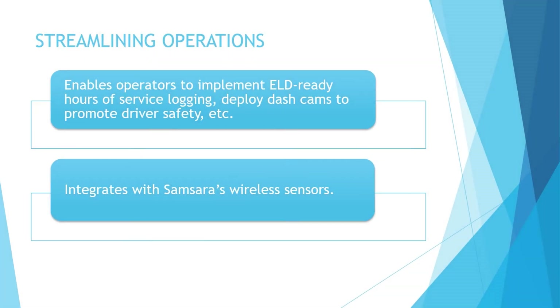The VG34 effectively streamlines operations as the center of Samsara's fleet solutions. It enables operators to implement ELD-ready hours of service logging and deploy dashcams to promote driver safety. It provides protection against theft by integrating with Samsara's wireless sensors. The door and cargo sensors help in getting insight into dock operations, thereby reducing dwell time and providing alerts of any unauthorized activity. We will be rating this feature on this device a score of C.